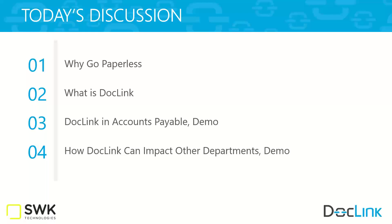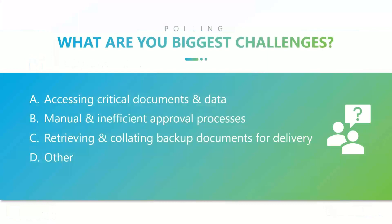We'll be covering concepts such as why go paperless in the first place, a couple different definitions of DocLink, and then how DocLink can impact various departments in the organization. That way you understand that what you may purchase in terms of AP automation can indeed be extended throughout the enterprise. And if AP is not an area of concern but you're looking at the sales order process, that can equally be a candidate for DocLink. So let's get started first with a little bit of a poll.